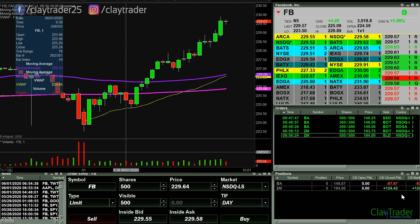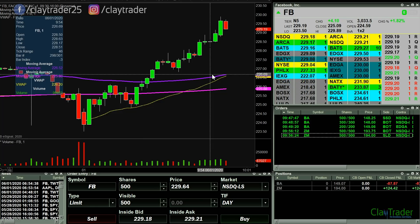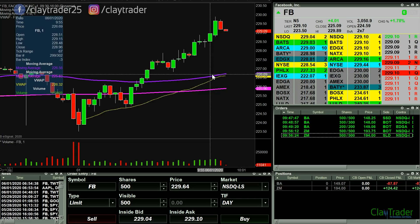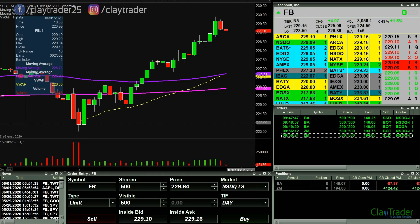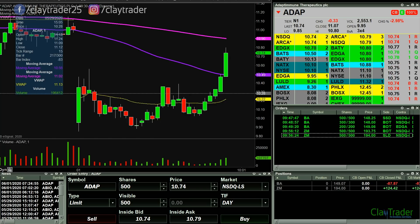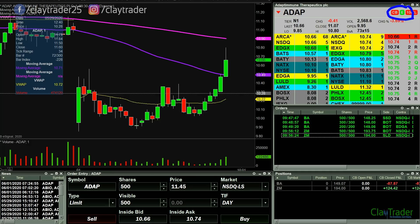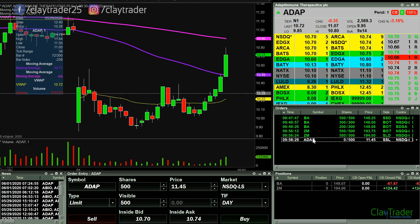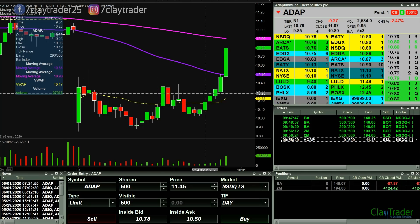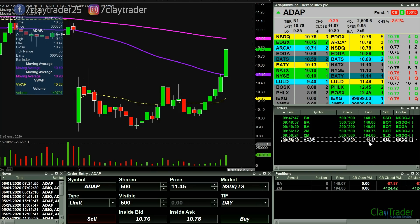I'm up $36 on the day. The general philosophy is — and I've said this many times before — if you find yourself needing to trade like a superhero in order to get back to green, something's wrong with your risk management. I'm not sure I believe what Lightspeed's telling me — that E in green on Lightspeed represents that it's supposedly easy to borrow. Let me put an order out there at 11.45.